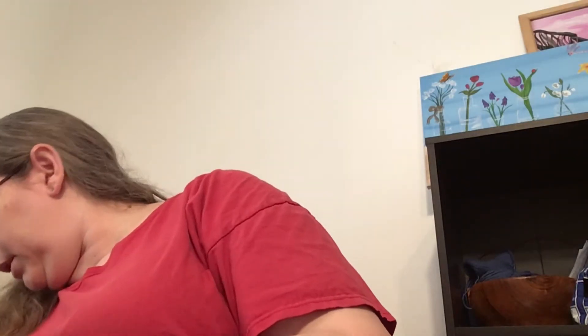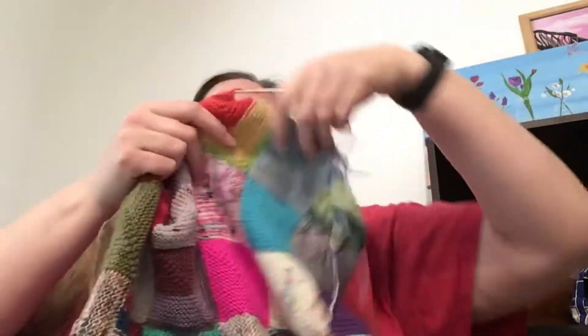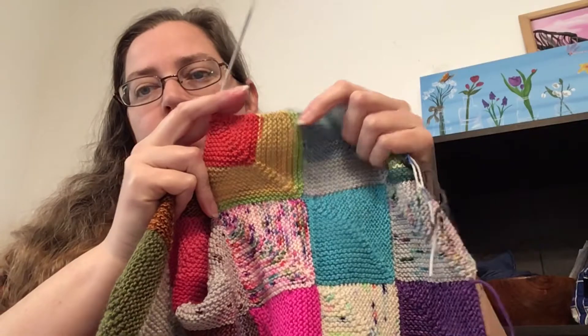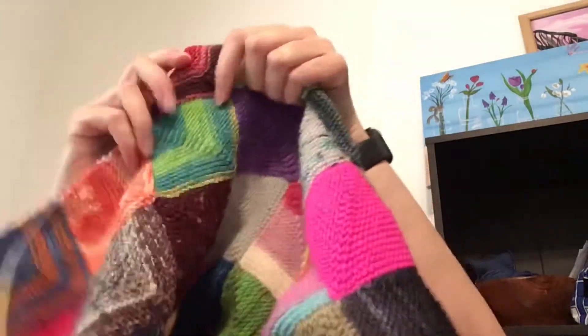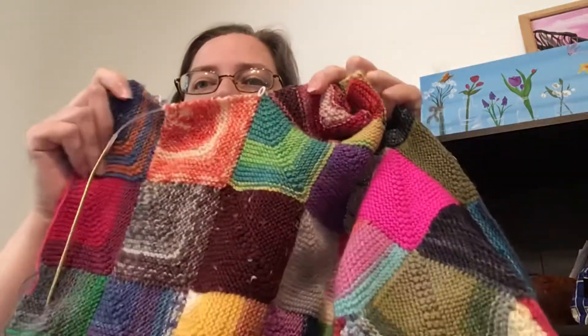My memory blankets — I'm going to show you the smallest one first, because I only did one square on it. This is the only square I have done on this blanket, and that's from my Dark Side Socks. So it's getting there. My other memory blanket — I've actually gotten two squares done, and I have two more to add to finish that row.